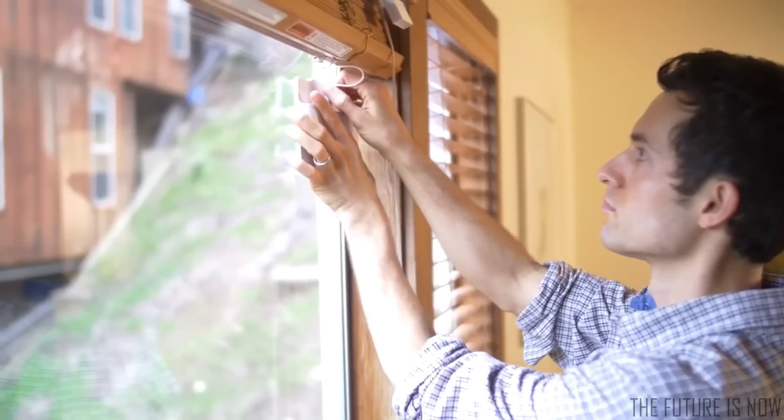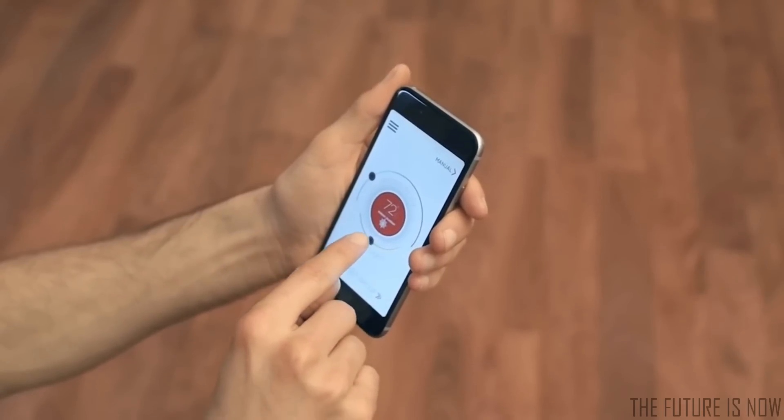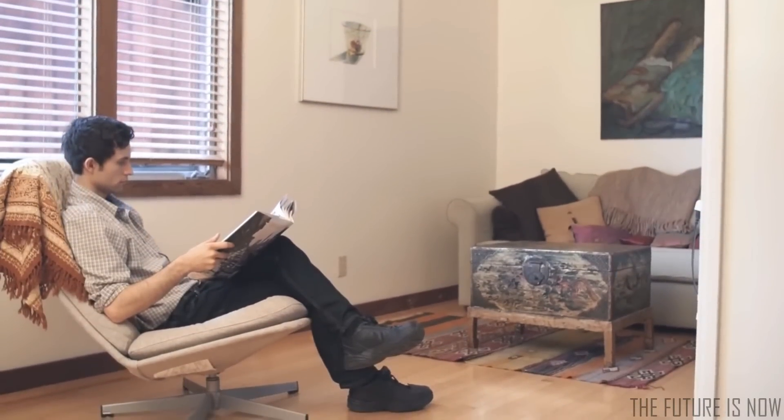And with the solar panel charging, you don't need to worry about battery life. Set your comfort temperature in the app and FlipFlick will make sure it never gets too cold or too hot.